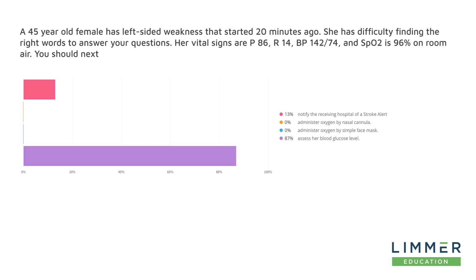But the problem with calling a stroke alert without ruling out stroke mimics is that we could call a stroke alert, get there, wake up the neurology resident, and make a lot of people unhappy when they do a blood glucose check and find it's 37. The concept of differential diagnosis and ruling out mimics says we have to cast a wide net, look at the possibilities, and narrow them down to probabilities.